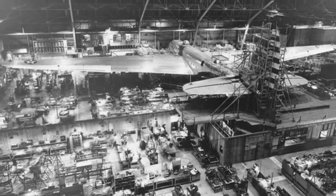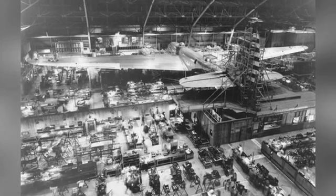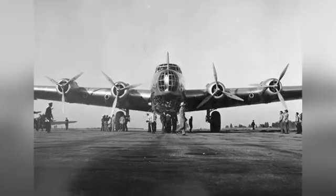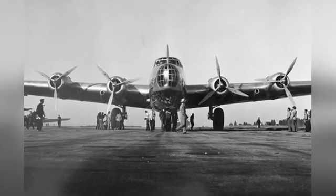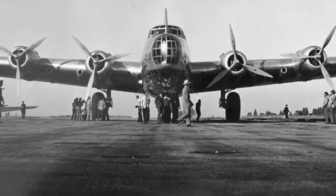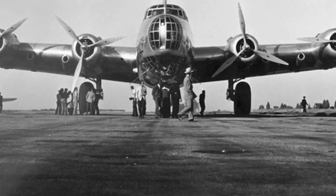Many companies participated in this plan, among which the design by Douglas was named XBLR-2, later changed to XB-19. Perhaps not well known today, it was a big star at the time, and was the world's largest bomber before the appearance of the Convair B-36, excluding aircraft designs that were never actually built.